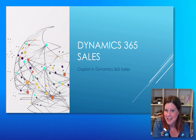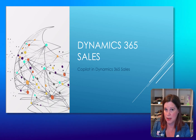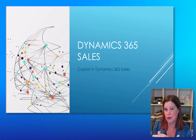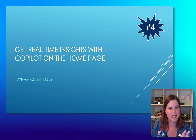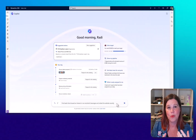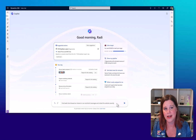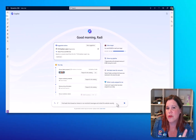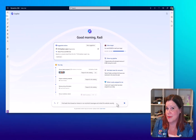Everything from here is included in Dynamics 365 Sales Enterprise and Premium licenses — so you're still getting Copilot features included in your existing license. It's just that these aren't combined with Microsoft 365 tools like Word and Teams. My top pick for what's included in Dynamics 365 Sales is real-time insights with Copilot on the homepage. So far we've seen the sidecar experience, but now we've got a whole new concept that's going to replace dashboards.